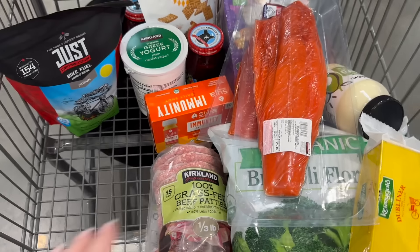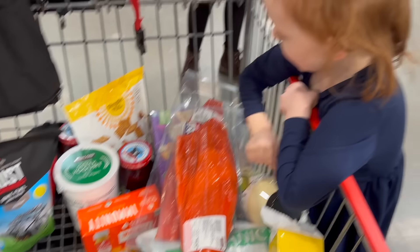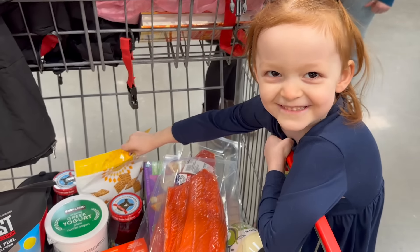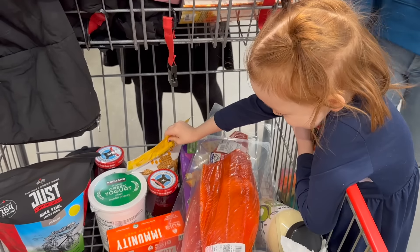That is a wrap! We got everything that we needed for the next few days and then some. Those are yours — did you pick those out? Yep, those are yours.